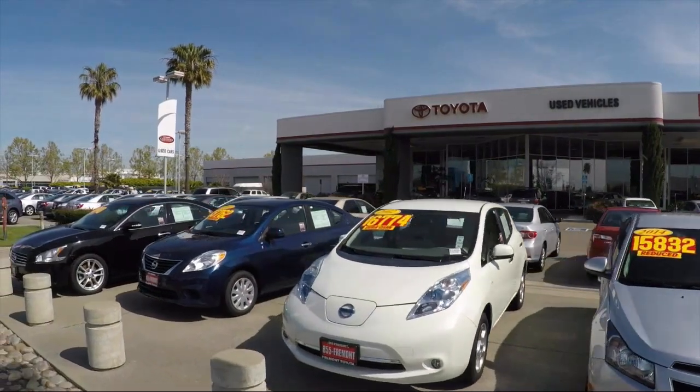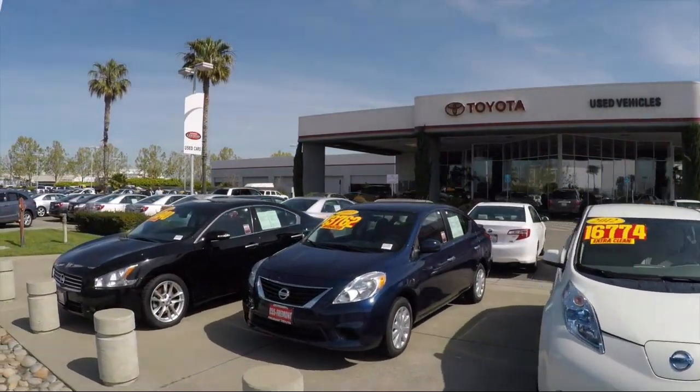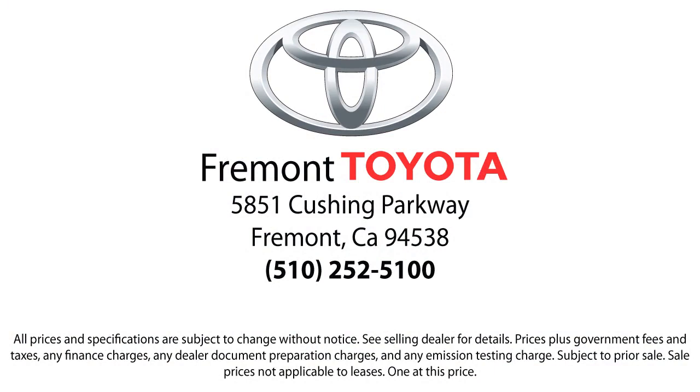Ready to set up a test drive? Come visit Fremont Toyota today. We're located at 5851 Cushing Parkway in Fremont. Se habla español. Fremont Toyota.